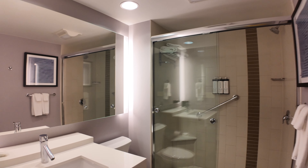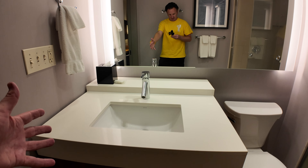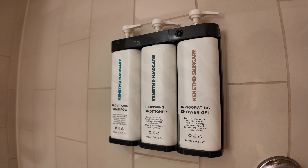The bathroom is nice and good-sized, with a sizable sink — just one sink — a big mirror, a toilet, and a walk-in shower with a single fixed showerhead and the standard Kennet MD soaps and shampoos.